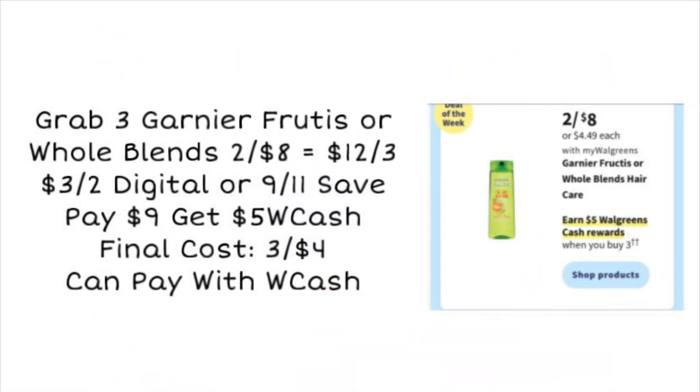First up, Garnier Fructis and Whole Blends hair care will be on sale two for $8 this week. We want to grab three of these for a total of $12. We're getting a new $3 coupon in the 9/11 Save insert — and we may also get this as a digital coupon. Using that $3 coupon, you'll pay $9 for the three, but it's on a buy three get $5 Walgreens Cash Back deal, making the final cost $4 for all three. You can pay with Walgreens Cash and still receive the cash back.